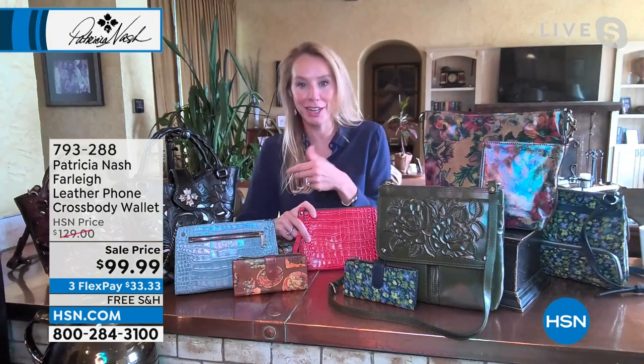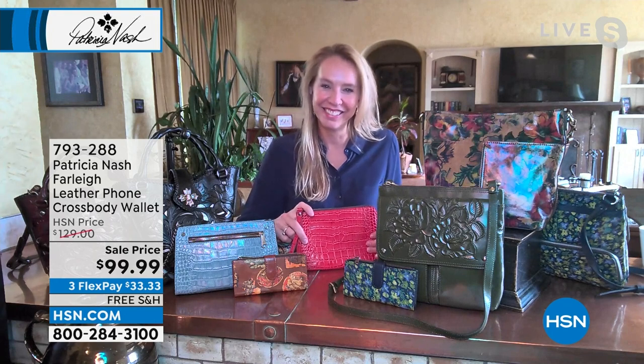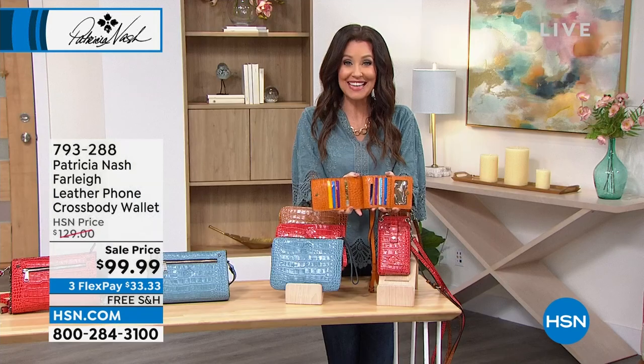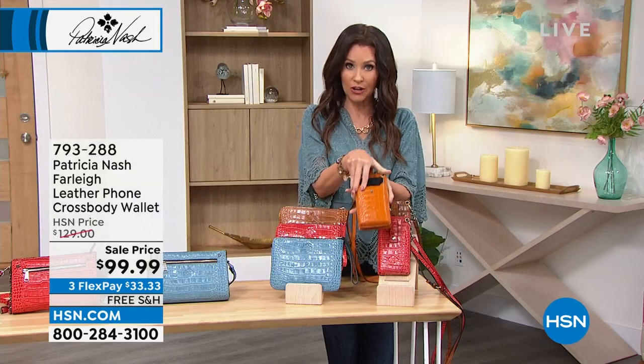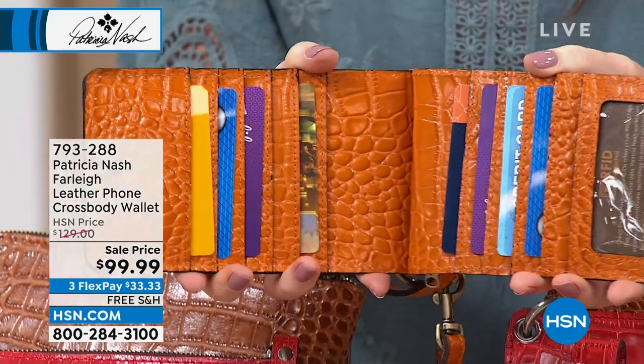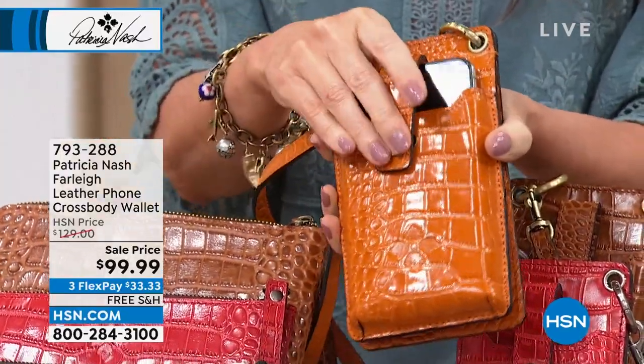You can detach the strap and just stick it in any bag — this could be your always wallet. You certainly can't keep your phone inside your wallet, but you can here. I'm always looking for my phone; if we had it attached as a wallet, maybe we wouldn't lose it all the time. $99 and 99 cents for your wallet, your phone case, your crossbody. It really does carry so many different cards — even your ID. This is the perfect on-the-go gorgeous bag for you.